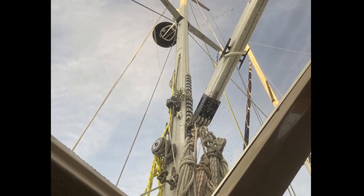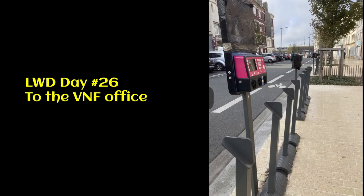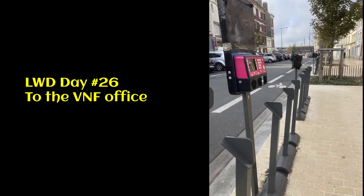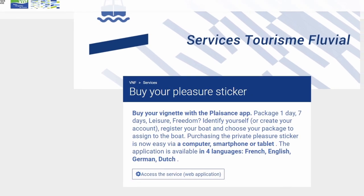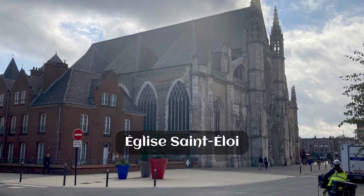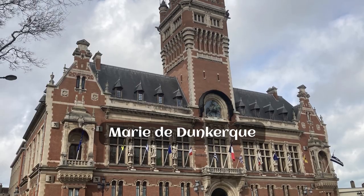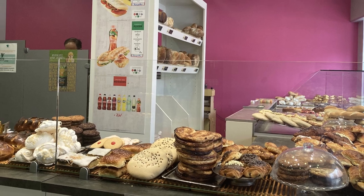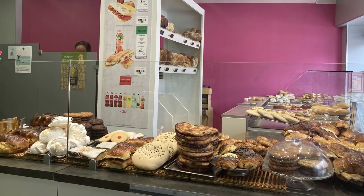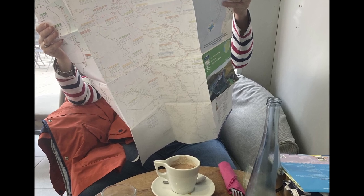The boatyard had confirmed that the mast lift would be 2pm the next day. In the morning, we walked a couple of miles through Dunkirk to find the VNF office, where they recorded our personal and boat details for the vignette. On our way back to the marina, we had a late breakfast in a wonderful patisserie while checking through the new VNF information.